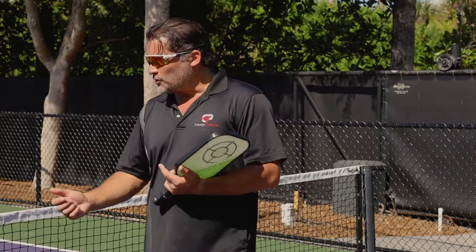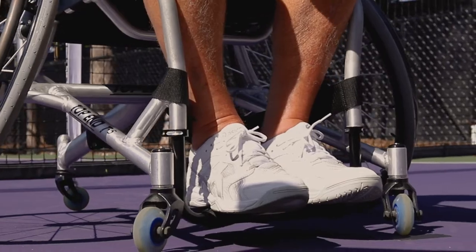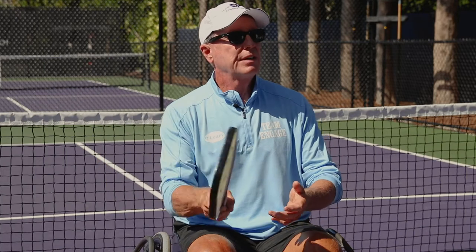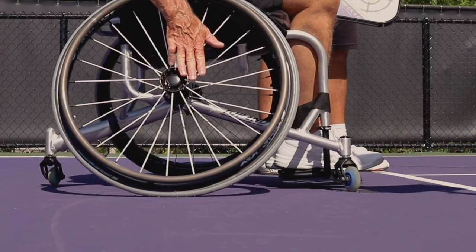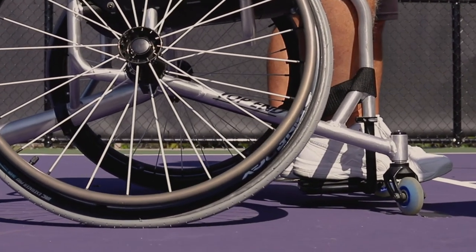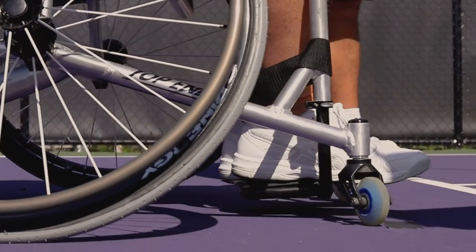How is that different when you're in a wheelchair? With a wheelchair, due to the construction of the chair, we have a set of small wheels at the front called caster wheels. Those wheels are allowed to touch or cross over the kitchen line when we hit a volley or a ball out of the air. The rear large wheels are not. So if my large wheels hit or cross the kitchen line when I make contact with the ball out of the air before it has bounced, that's a fault. The large wheels are essentially my feet.